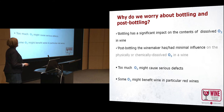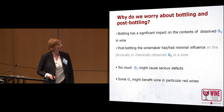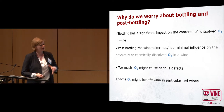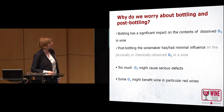So why do we worry about bottling and post-bottling? Bottling has a significant impact on the contents of dissolved oxygen in wine. Post-bottling, winemakers had minimal influence on the physically and chemically dissolved oxygen in wine, but now this changes due to new closures which are on the rise. The problems with oxygen are that too much oxygen might cause serious defects and premature aging, but you want a little bit of oxygen as that can benefit especially your red wine.